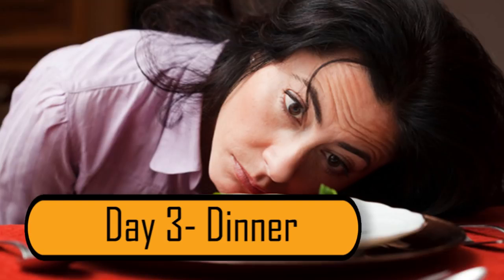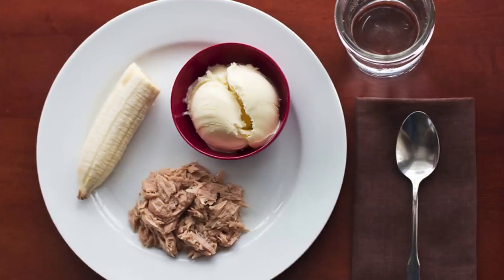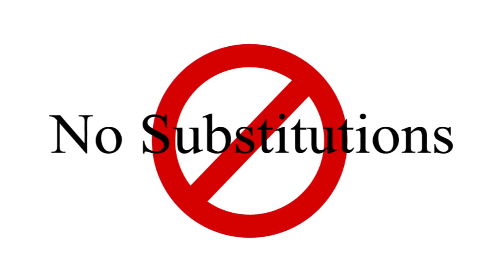And finally, dinner on the third day – it's your last meal on this diet. On your plate, you should have one cup of tuna, half a banana, and a cup of vanilla ice cream. Sorry, this time no substitutions available.